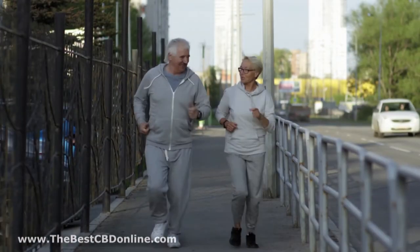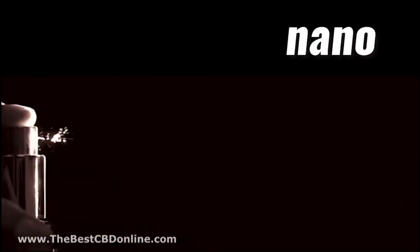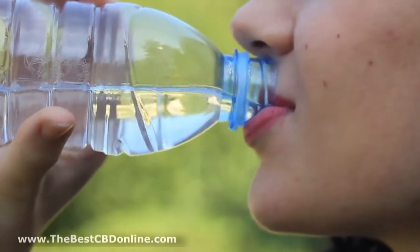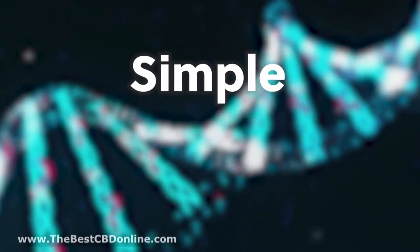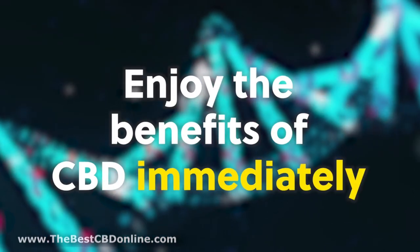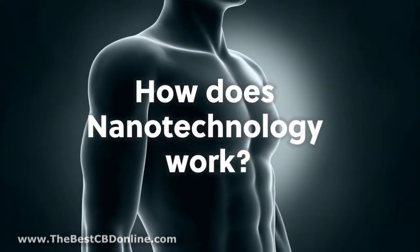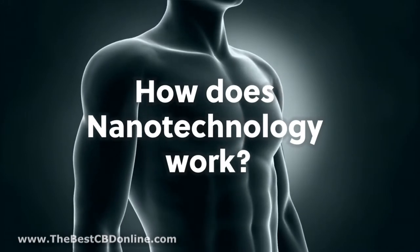Not only will you feel the difference immediately, you'll enjoy our new easy-to-use delivery method allowing you to spray the product directly into your mouth or mix it in a glass of water. It's the simplest, most powerful way to enjoy the benefits of CBD immediately. So how does nanotechnology work to deliver a dramatically higher absorption?